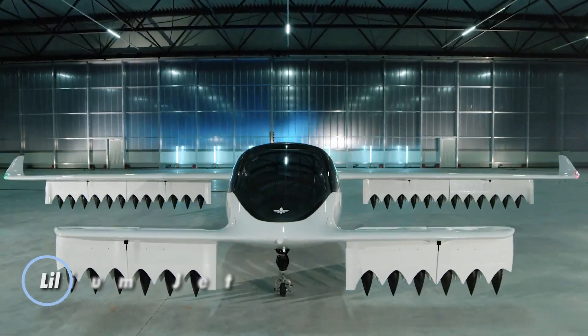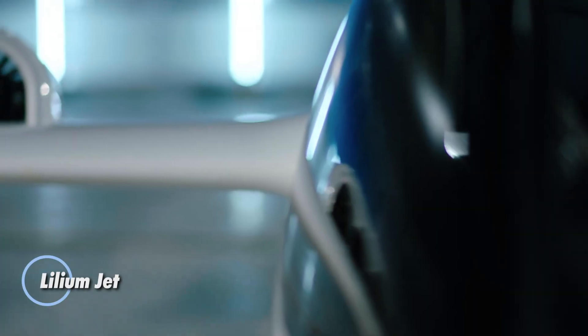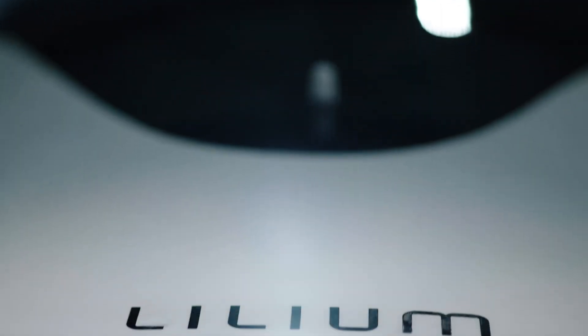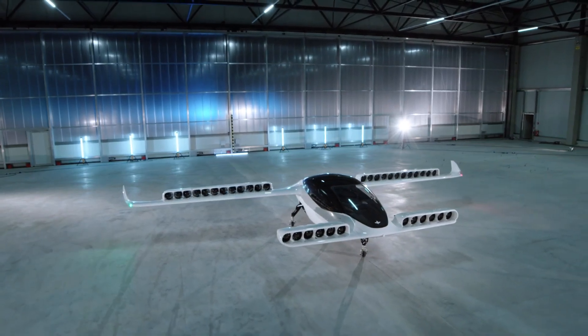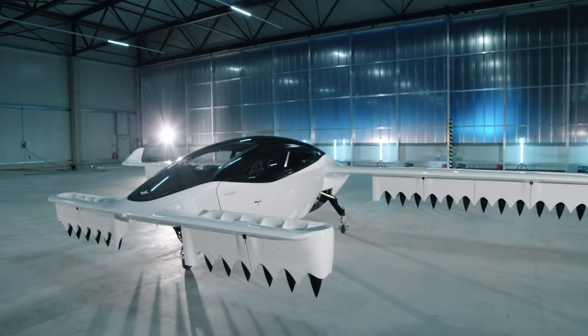The Lilium Jet is a groundbreaking electric vertical takeoff and landing aircraft that combines advanced technology with sleek design to offer a new mode of urban air mobility. This innovative jet features a unique configuration with 36 electric jet engines embedded in its wings, which allow it to take off and land vertically.